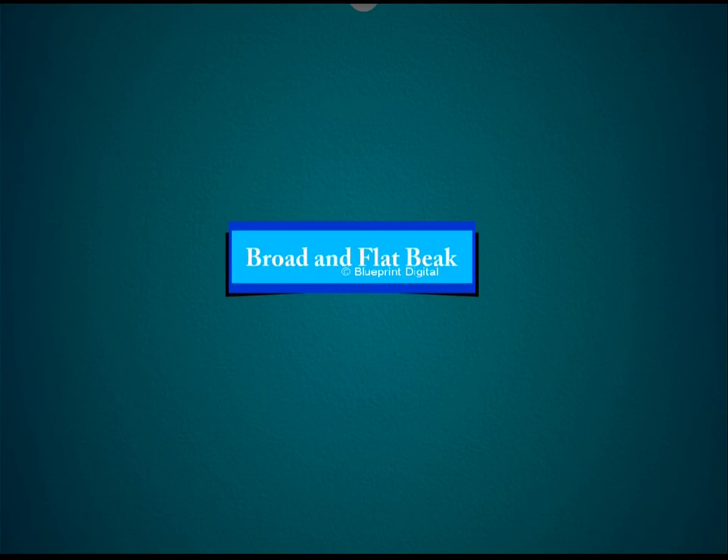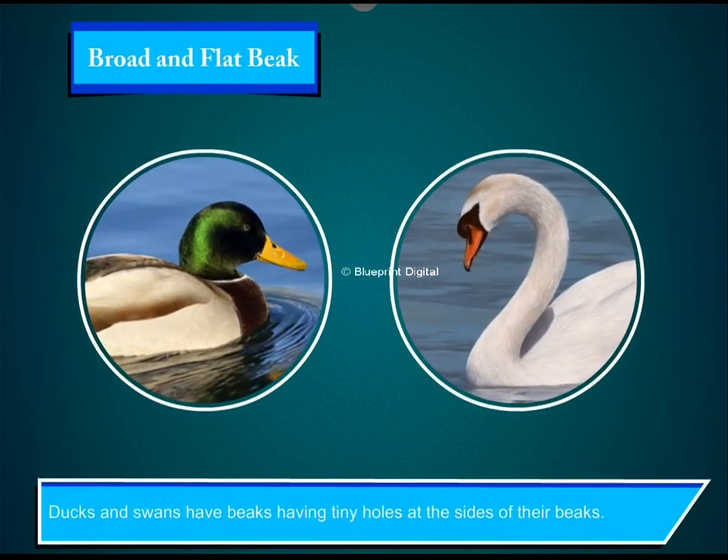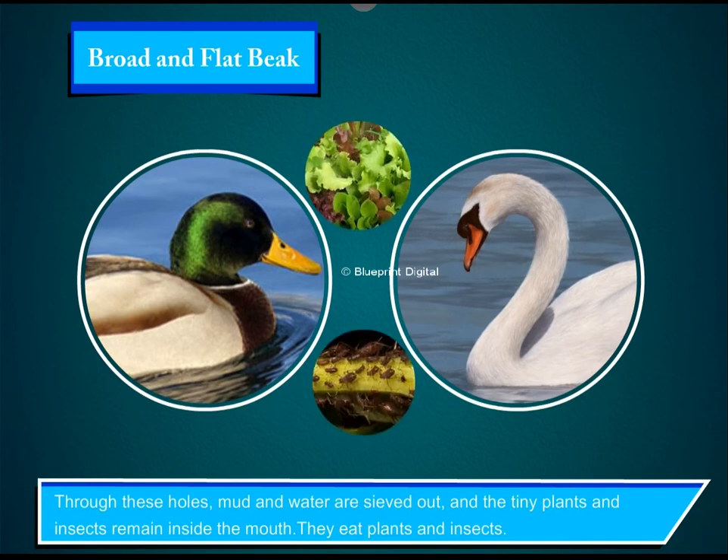Broad and flat beak. Ducks and swans have beaks with tiny holes at the sides of their beaks. Through these holes, mud and water are sieved out and the tiny plants and insects remain inside the mouth. They eat plants and insects.